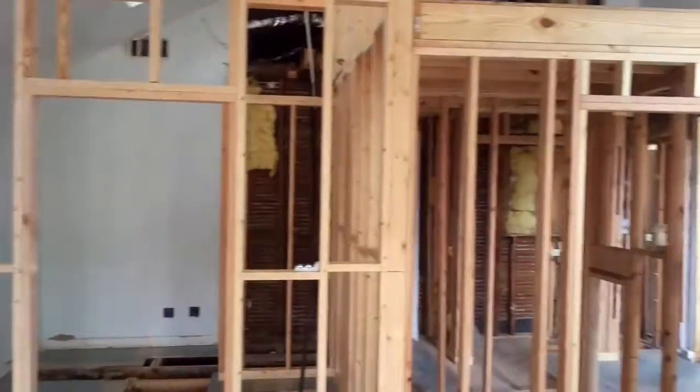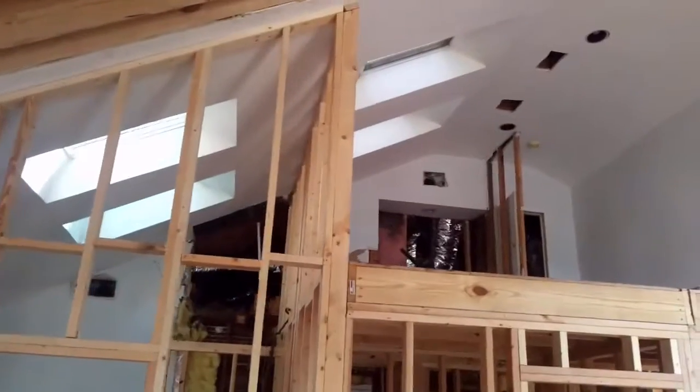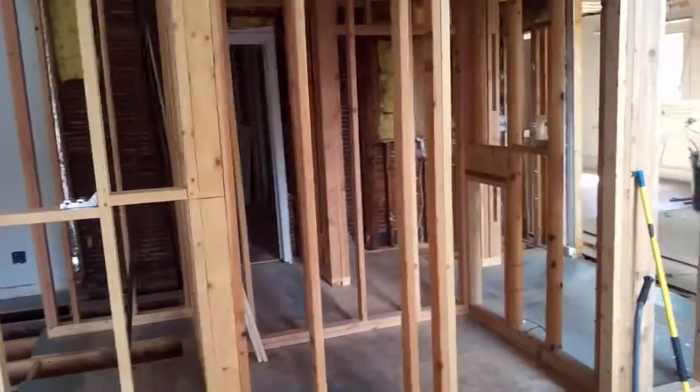Master bedroom, loft area up top. You've got a walk-in closet here.